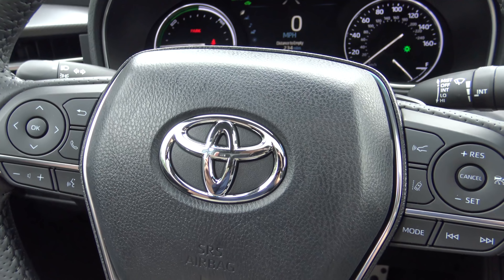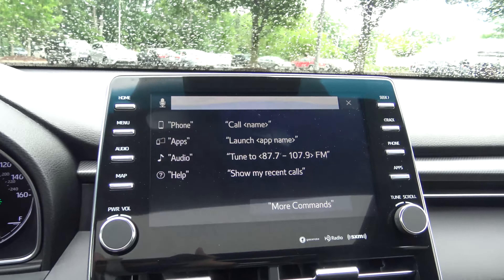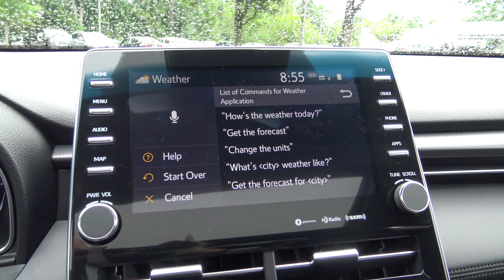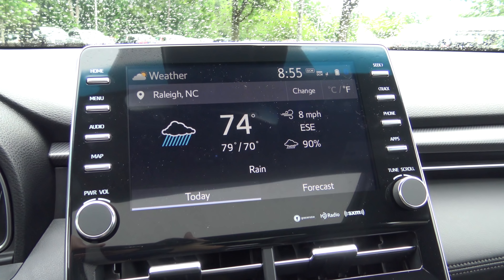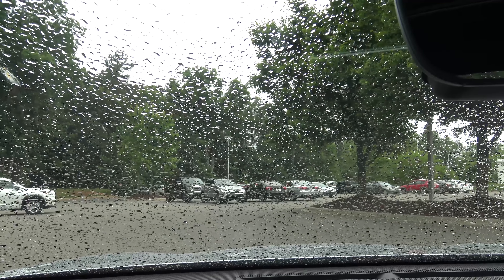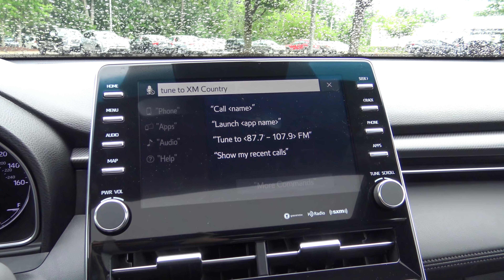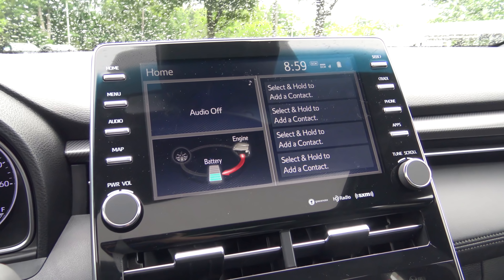I'm going to show you a couple quick demos about the voice commands — they're really easy to use and they really do avoid distraction. Push this button here, say 'Weather,' and here you can get the local weather or the forecast for a city. I asked 'How's the weather today?' and it responded: 'Currently 74 degrees and rain in Raleigh.' My spidey senses say she's right — it is rainy. Then I said 'Tune to XM country music' and it tuned to country. Was that not easy or what?